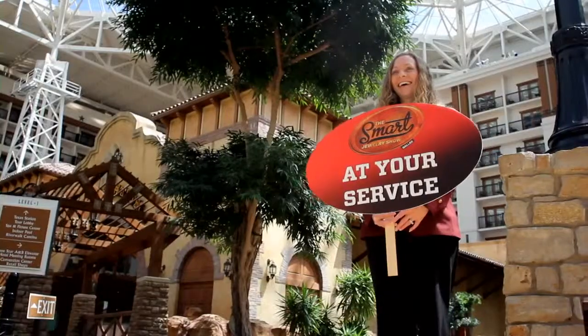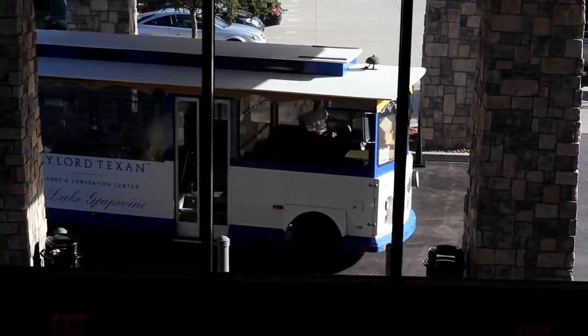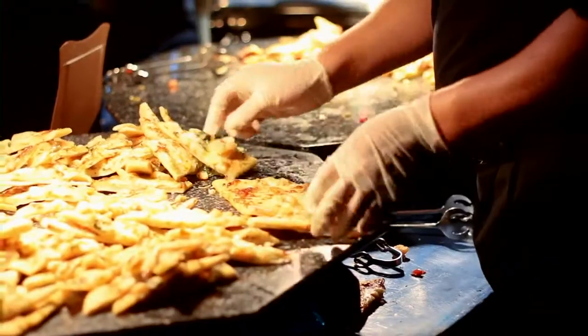We're here at the Gaylord Texan. It's such a fabulous facility — a great atrium, restaurants. It's just a class A facility. It's nice at a trade show where you've got all of these things available to you, so that in the evening after you've spent a hard day at the show, you want to be able to relax and enjoy. You've got all of the amenities here at the Gaylord. It's a fantastic property.